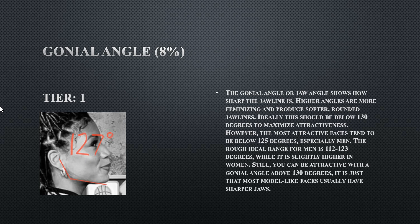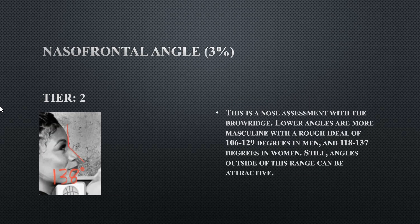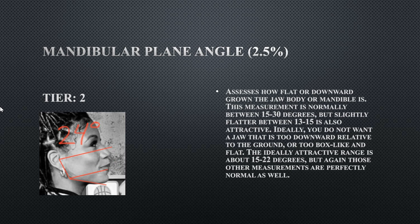Her gonial angle is a tier one at 127 degrees. 127 degrees is a little more on the obtuse side but perfectly fine for a female, since females have less sharp gonial angles. Her nasal frontal angle is a tier two at 138 degrees — literally one degree off the ideal range — but still fine for a female face. This determines how protrusive the brow region is, and hers isn't that protrusive but it isn't bad.